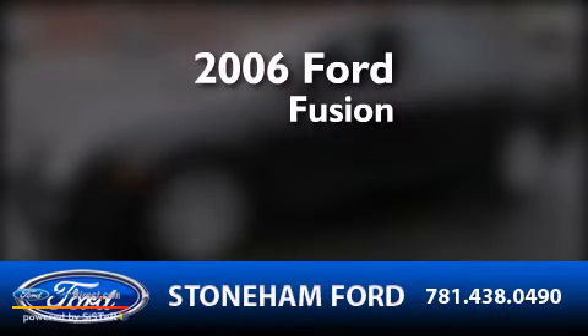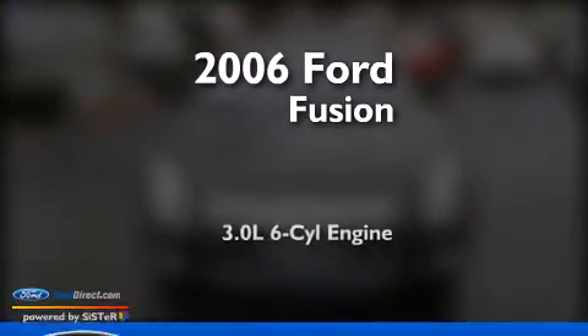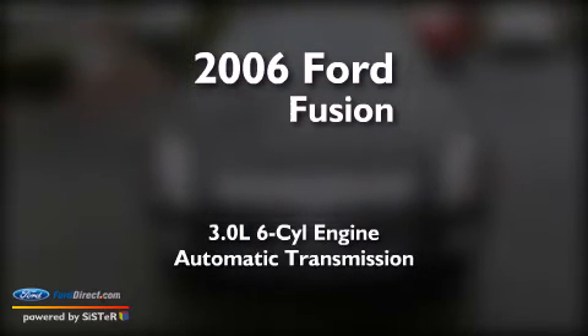This is a 2006 Ford Fusion. It has a 3.0 liter 6-cylinder engine and an automatic transmission.